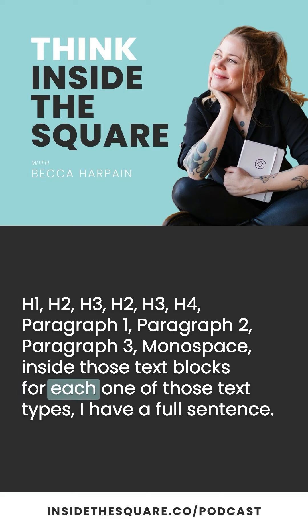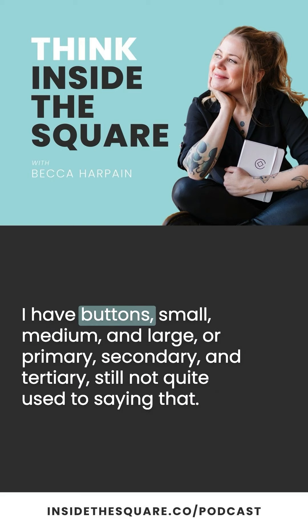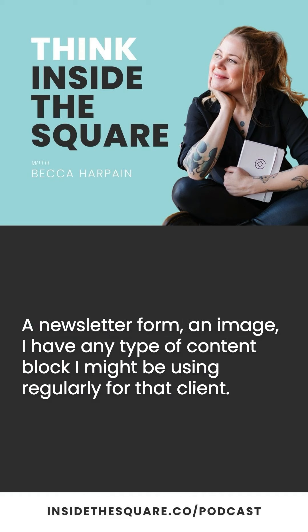Inside those text blocks for each text type, I have a full sentence where one word is bold, one is italicized, and one is an active link. I also have buttons — small, medium, and large, or primary, secondary, and tertiary. Then I have a contact form, a newsletter form, an image — any type of content block I might be using regularly for that client. For a musician website I recently built, I made sure to put an audio block into this page section.